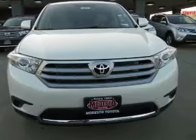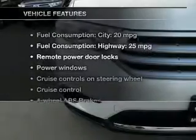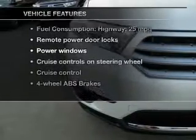Brake safely with the anti-lock braking system. Plus, enjoy these notable features that are included in this vehicle.